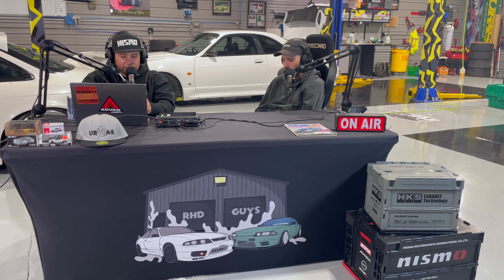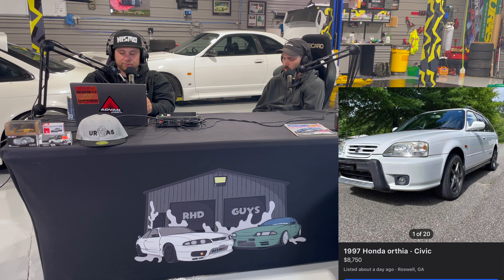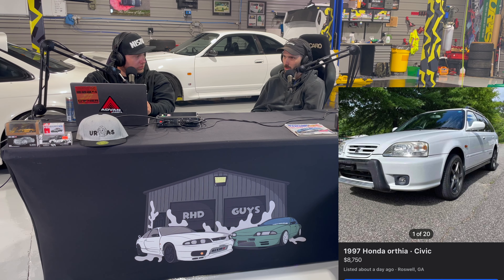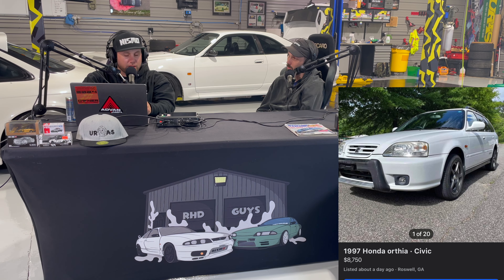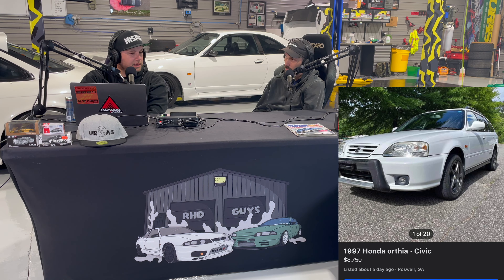I've got another goofy Honda — a '97 Honda Orthea. It's kind of like a weird mashup between an Accord and a Civic, and they made a wagon. It's all-wheel drive with only 80,000 miles on it, listed about a day ago in Roswell, Georgia. I believe these have a B20 in them — it's a two liter, same thing that came in the older CRVs. Asking $8,750.